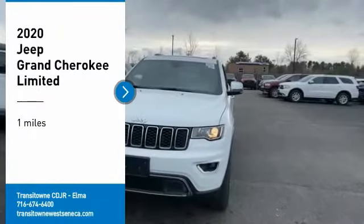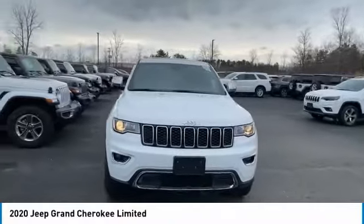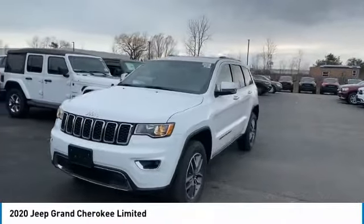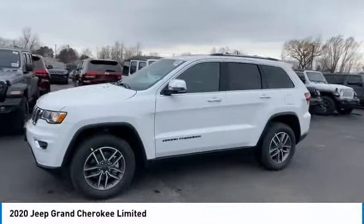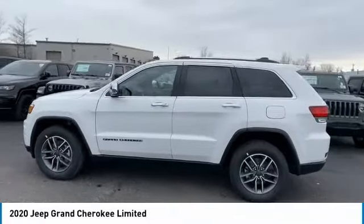Come test drive the 2020 Grand Cherokee. The Jeep Grand Cherokee offers superior off-road capability comparable to that of the upscale Land Rover LR3. This makes the Grand Cherokee a fine choice for families who venture off-road or vacation in the mountains or other remote areas.